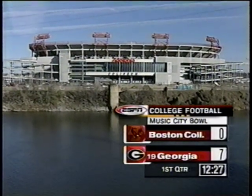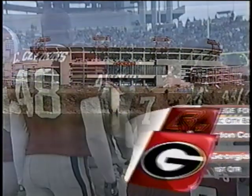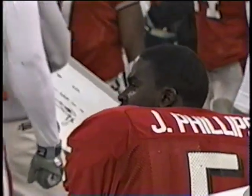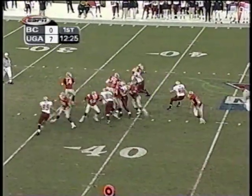Welcome back, everyone. I'm Mark Jones, along with Chris Spielman and Holly Rowe. Adelphia Coliseum on the banks of the Cumberland River in Nashville, Tennessee. 7-0 Georgia out of the gates quickly after a long kickoff return on the opening play of the game.